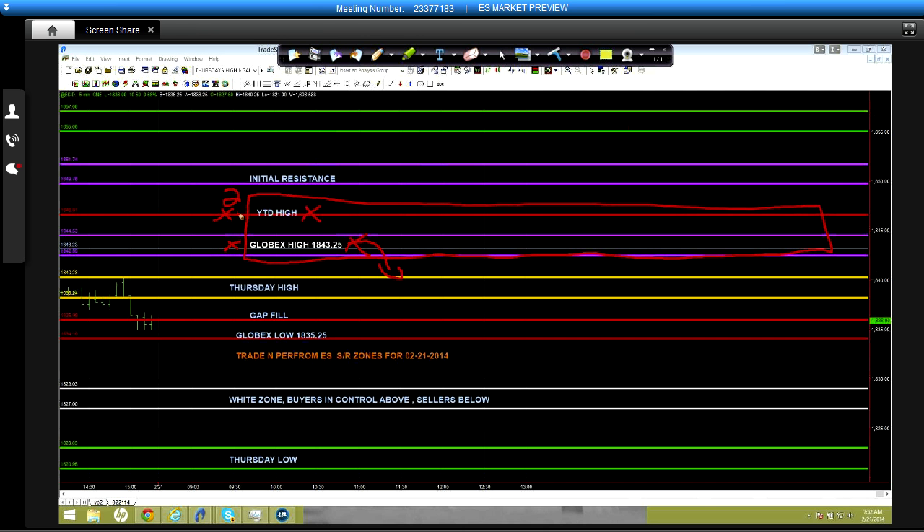It looks like they're going to try to open it down here at 1838, which is right at the bottom of Thursday's high. We obviously rejected right out of 1840.25 at the close. The first thing we're going to look at is whether there is strength or not. This gap fill right here at 1836 is key — if we're unable to come down and test it to begin with, and we start hitting new highs, that would be a sign of strength.